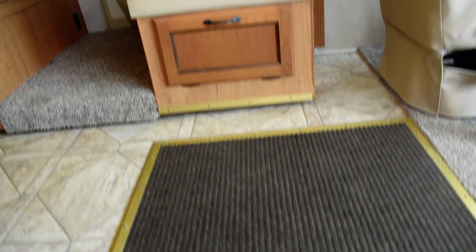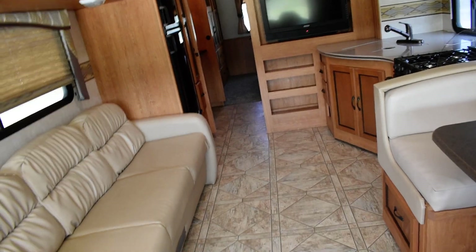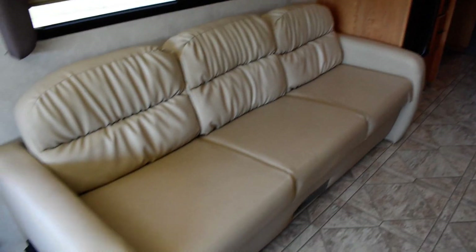Dual electric step — and boy, it's good and cold in here. Looks really nice inside. I love these cabinets. Look at that big couch — this coach will sleep six people.